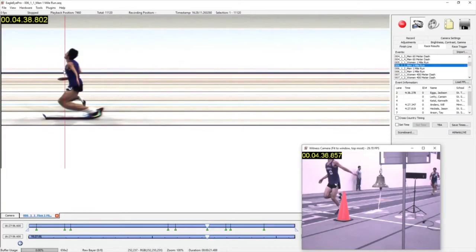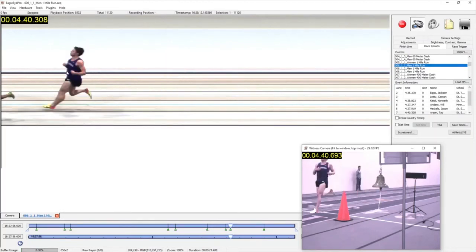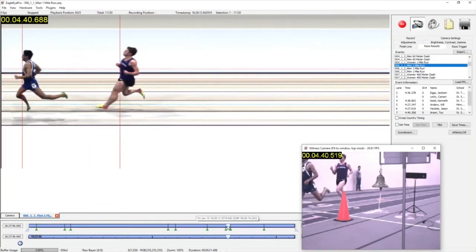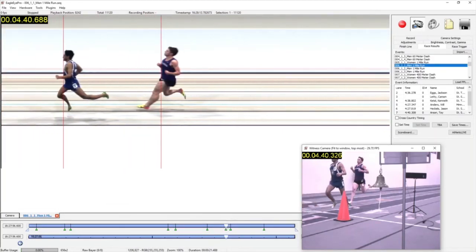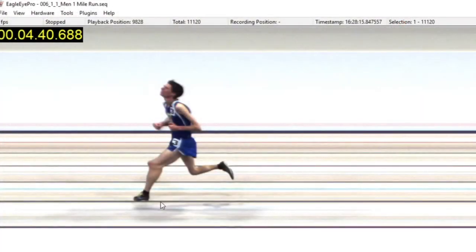The witness cam will also move to this location to assist with athlete identification. The timeline can also be dragged manually as needed. In this race, despite shooting the camera across several unused indoor sprint lanes, we can still achieve a sharp image. Outdoor tracks and many indoor facilities will allow the camera to be much closer, making athletes appear larger.